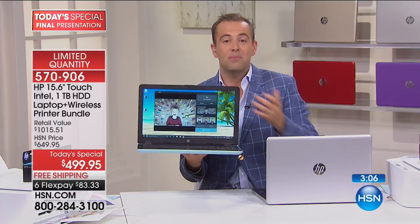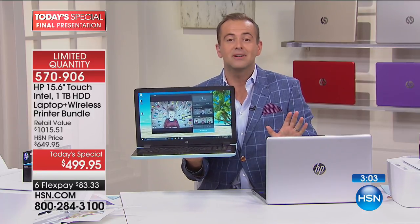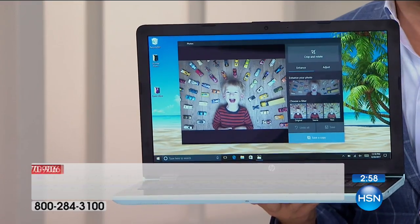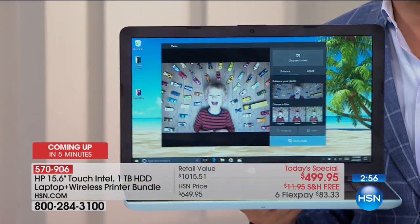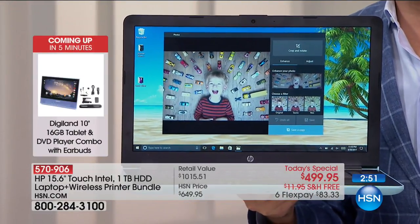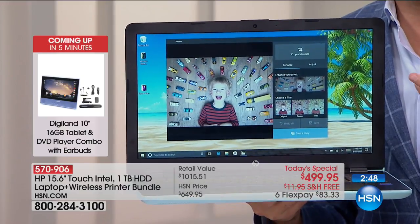In these final two minutes, we want to thank the team from HP. When you get this home, please leave a review online at hsn.com. A lot of people will jump in today because it is only $499 for a state-of-the-art laptop and printer bundle and $500 of software. But the reason people will keep it is because they'll be surprised and amazed at the quality, performance, feel, and the opportunity to do more with their laptop.